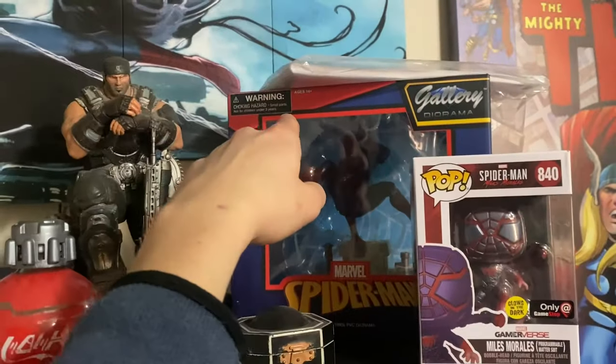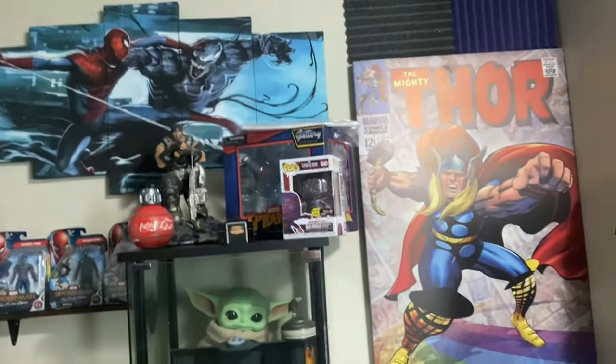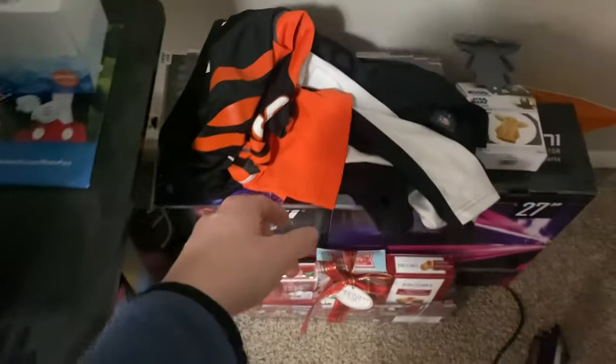Grogu in the back — looking extra cute. I have some other collectibles: Marcus from Gears of War, Spider-Man, more Spider-Man, more Spider-Man — a ton of Spider-Man stuff. I really like Spider-Man, he's my favorite superhero. I also have some Bengals stuff — I'm a huge Cincinnati Bengals fan.